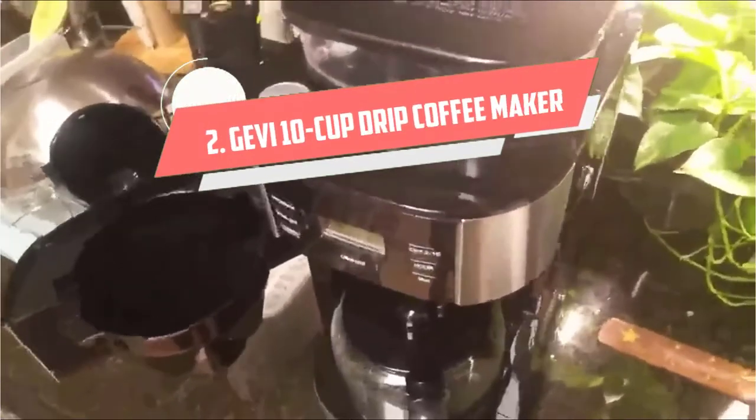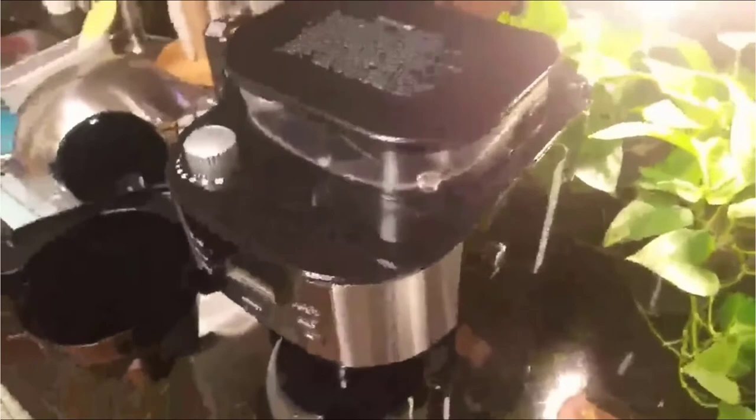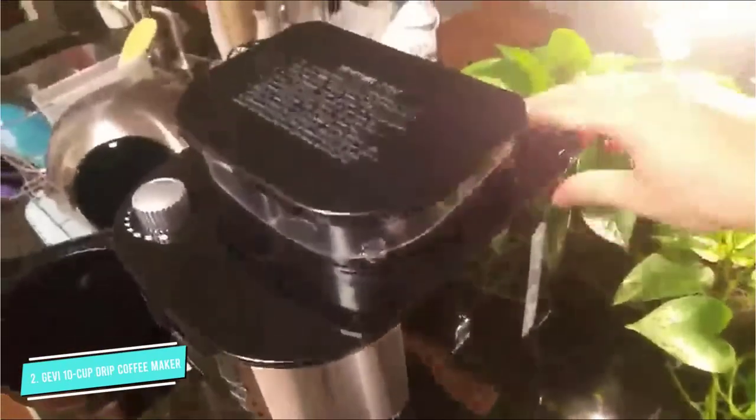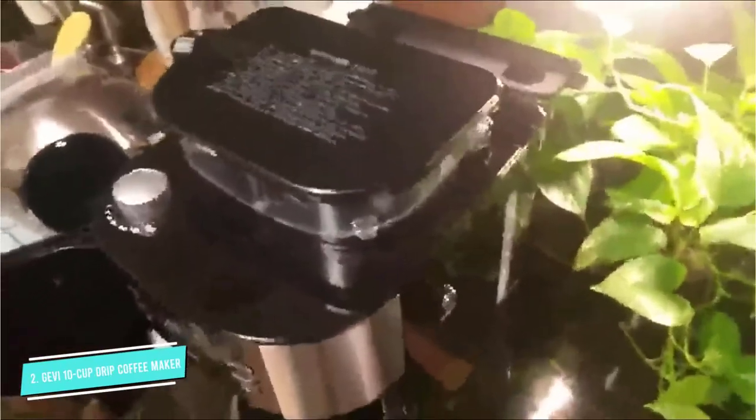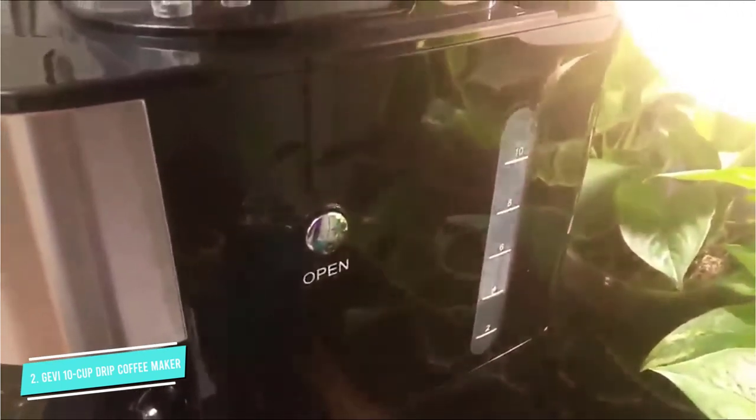Number 2: Jevy 10 Cup Drip Coffee Maker. The Jevy 10 Cup Drip Coffee Maker is an excellent value buy because it comes with an actual burr grinder. Most machines with this low of a price use cheaper blade grinders instead. The grinder has eight different settings for users to adjust coarseness, and it can hold about seven ounces of beans at once. It can also be set to match the exact number of cups you intend to brew.